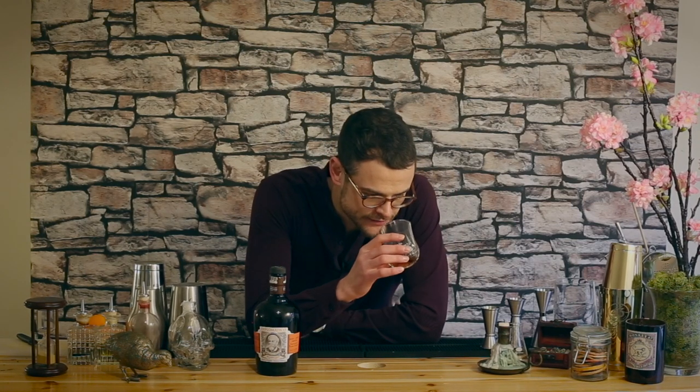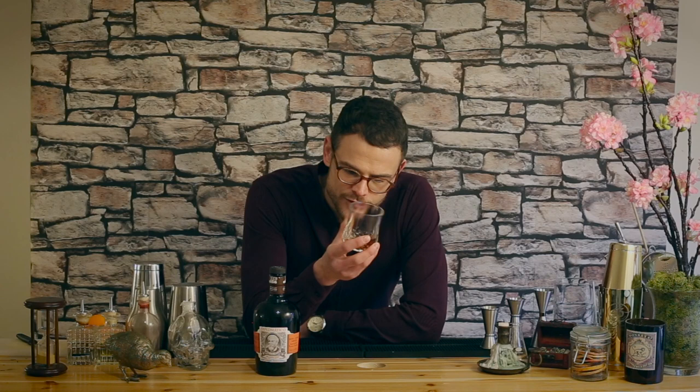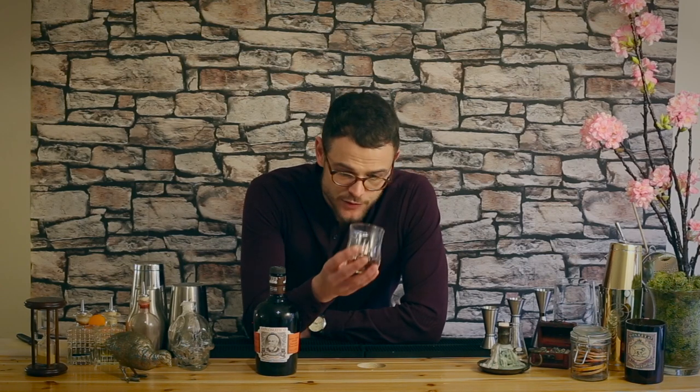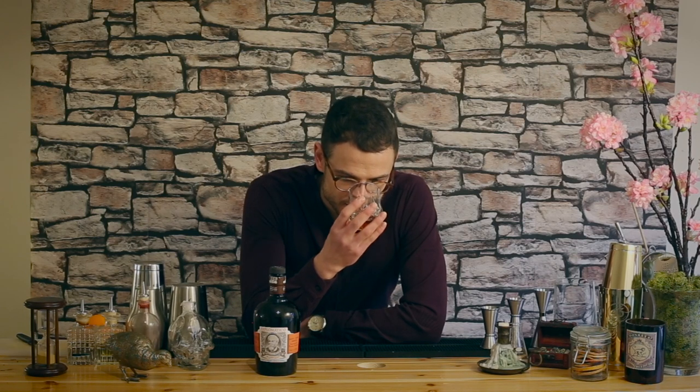On the nose, no messing about — you've got a really nice sweetness, a wisp of vanilla and orange, and a very mild woodiness. It smells really sweet, like this is going to be sweet. There are little honeyed notes, and almost a little bit of a chocolatey coffee note to it as well.